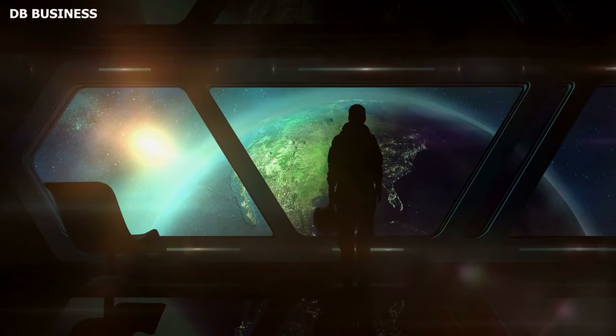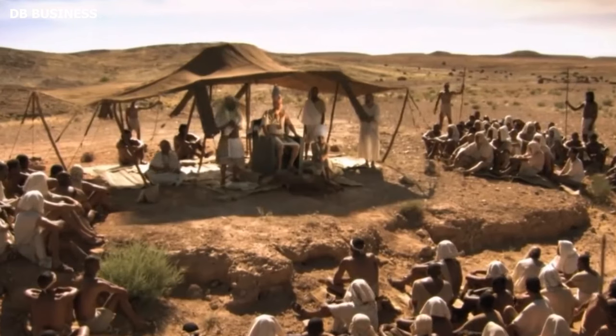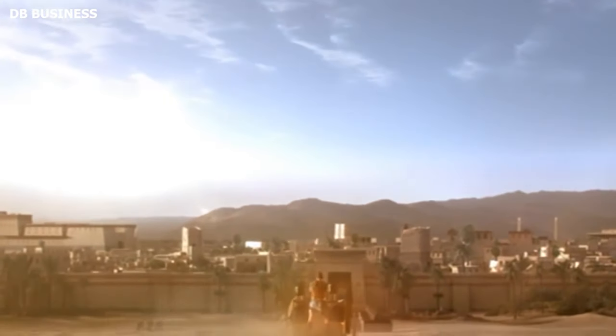While Hancock's more speculative theories — such as those involving global cataclysms and ancient astronauts — might not directly tie into Heraklion, the city's rediscovery does bolster a more general point he often makes: there is much about our ancient past we do not yet know, and every discovery reconfigures our understanding.